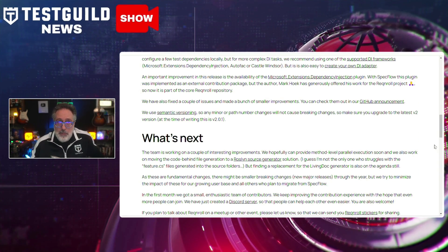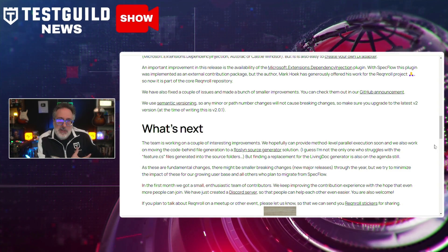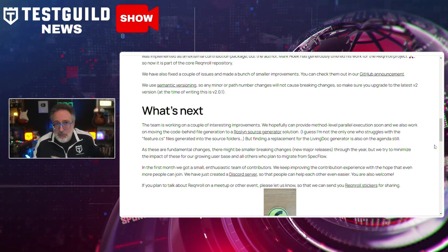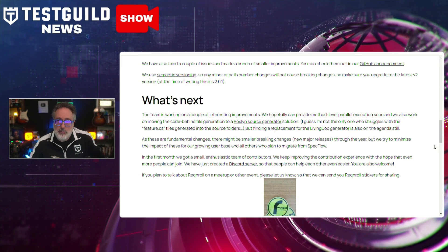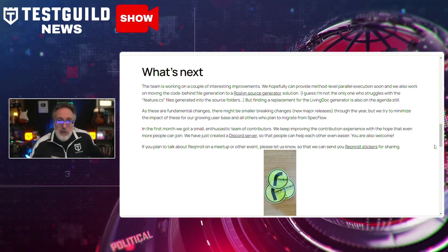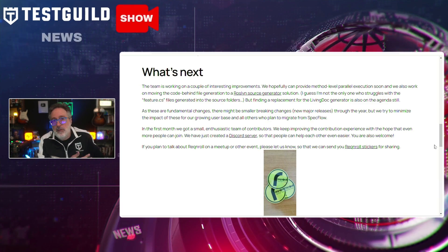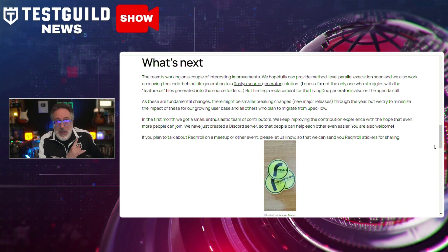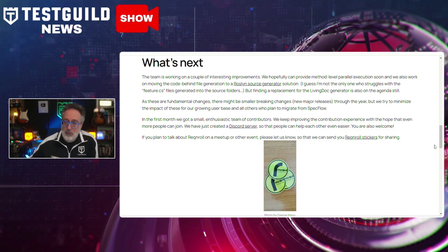Additionally, Reqnroll also incorporated the Microsoft Extension dependency injection plugin into its core repository, thanks to a generous contribution by Mark Coik. This update is part of a series of fixes and enhancements aimed at improving user experience and system stability. Users are encouraged to upgrade to the latest version, 2.0.1. And if you haven't moved over yet from SpecFlow to Reqnroll, this is probably a good time to do so since Reqnroll is constantly updating.